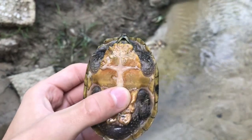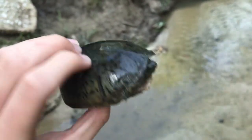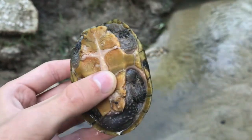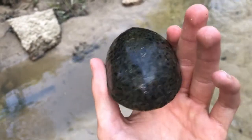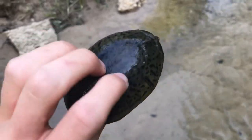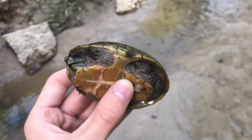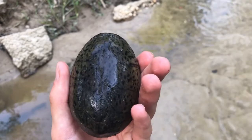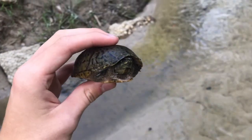Here we are with the first herp of the day - looks like a really cool patterned musk turtle. I'm thinking musk because of the yellow. I saw him just swimming right here, fighting the current. Look at that pattern - all the dots. That is really neat, I've never seen one like this. I'll do some research to see if it actually is a musk turtle, and you'll have the final diagnosis in the video.